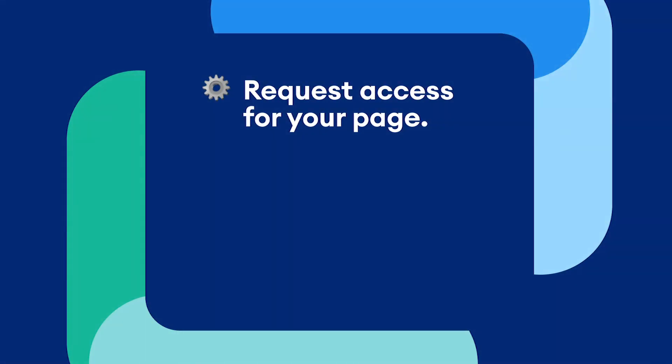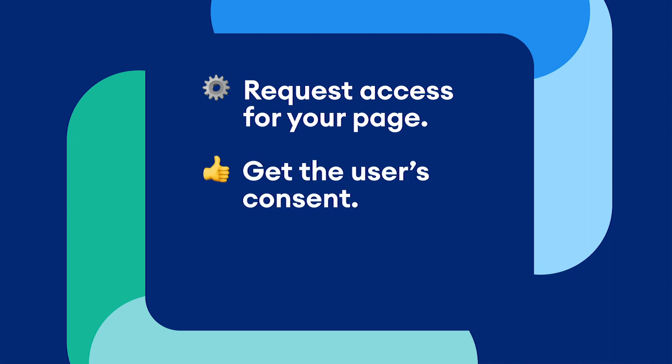Before we jump in, there are three steps to get started with the one-time notification. Number one: request access for your page — you only need to do this once when setting everything up. Number two: get the user's consent. Number three: send the message. I'm going to share my screen now and show you how to get started.